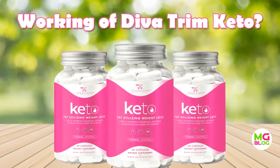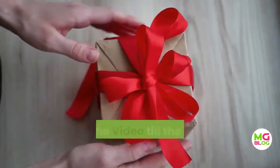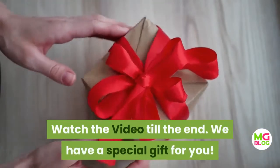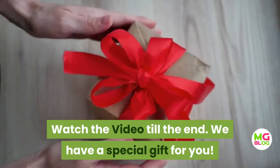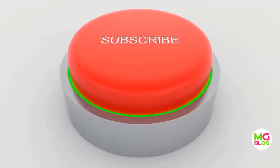Hello everybody, would you like to know how the Diva Trim Keto supplement works? Watch the video till the end — we have a special gift for you. Don't forget to subscribe to my channel for the latest reviews and updates of new products.